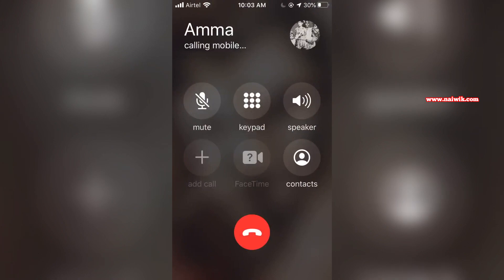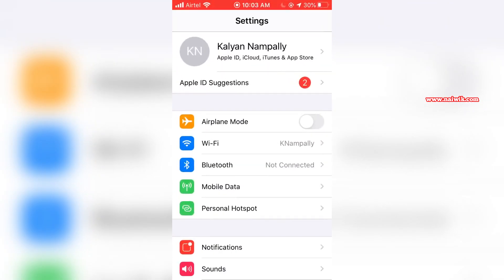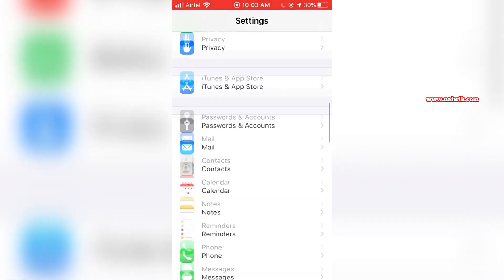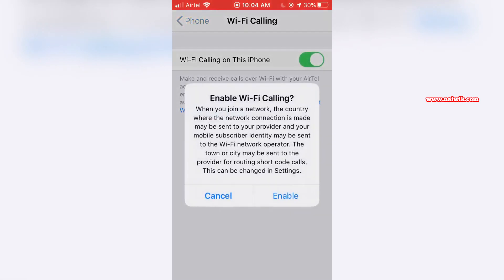It means that the call is going via mobile network. In order to enable Wi-Fi calling, you have to open Settings on your iPhone, scroll down, and go to Phone. Under Phone there is an option called Wi-Fi Calling — you have to click on that and enable Wi-Fi calling on this iPhone.